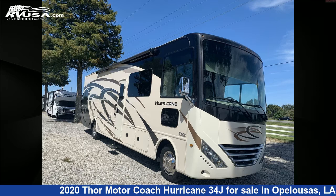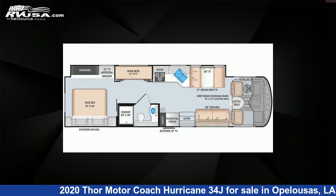This 2020 Thor Motor Coach Hurricane 34J is a Class A RV. It is located in Opelousas, Louisiana, 70570, and is offered for sale by Curvelle's RV.